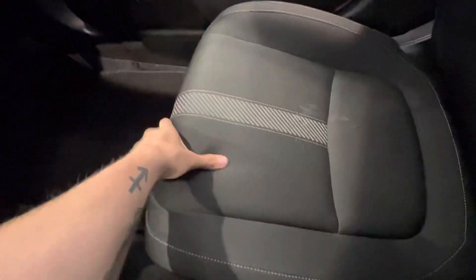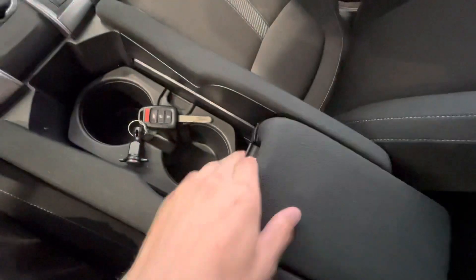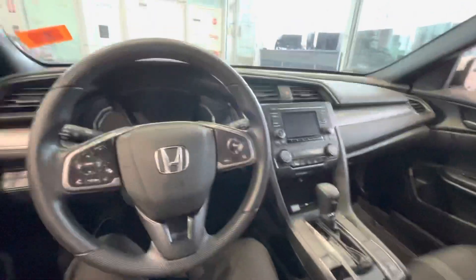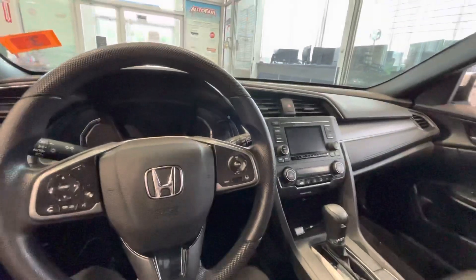That's a nice fine cloth, very comfortable, adjustable armrest with some storage. Let me know what you think — I hope to see you, thank you.